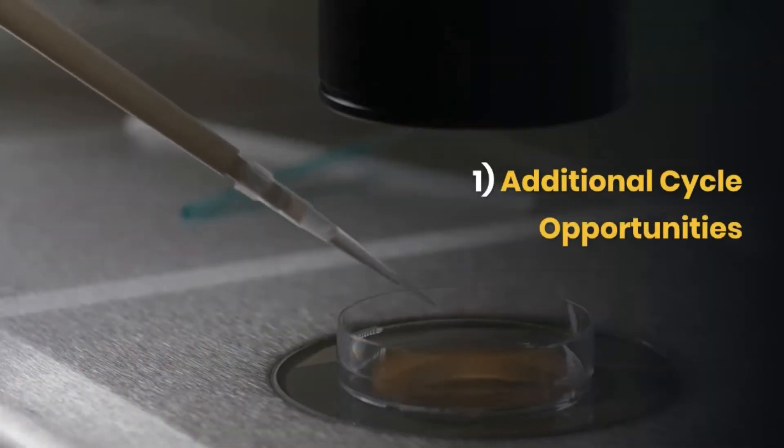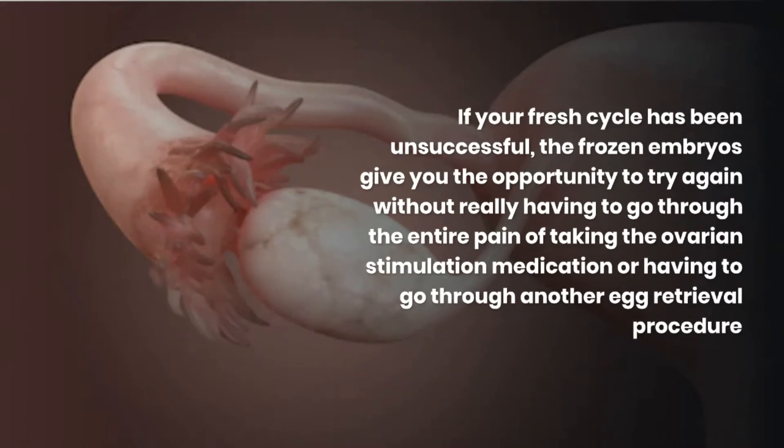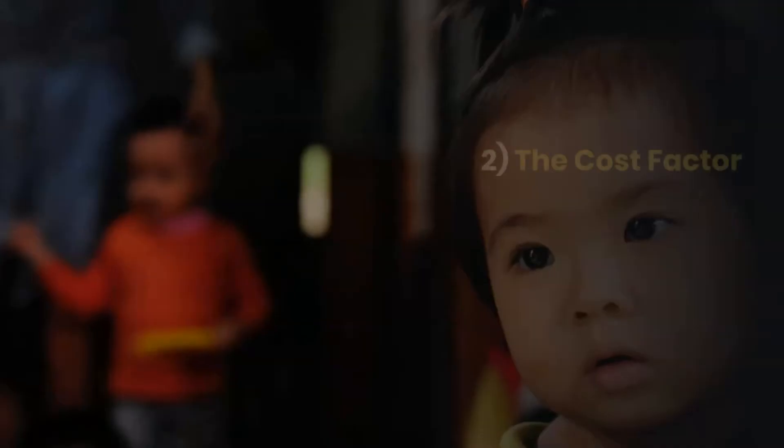The first advantage is additional cycle opportunity. If your fresh cycle has been unsuccessful, the frozen embryos give you the opportunity to try again without really having to go through the pain of taking the ovarian stimulation medication or having to go through another egg retrieval procedure.